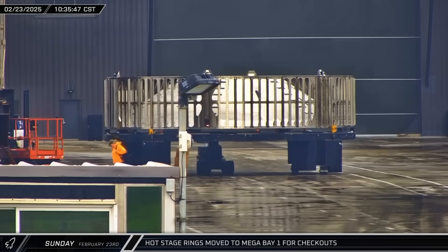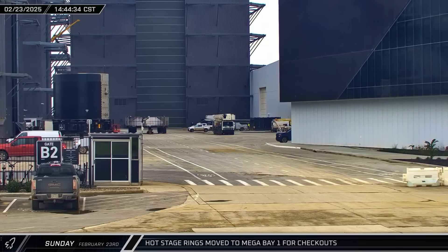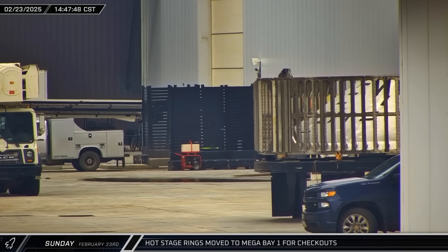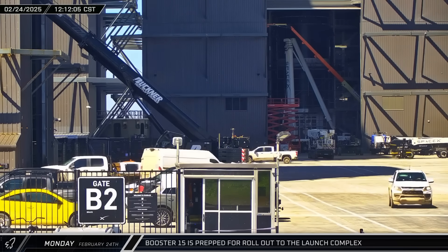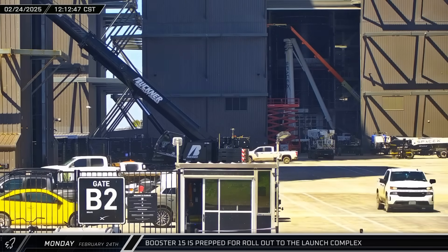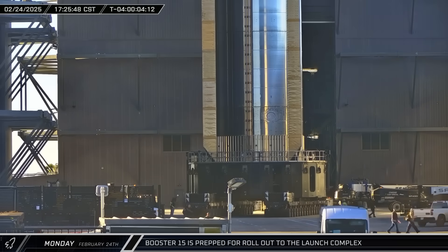Throughout the next day, the hot stage ring adapter was transported between Mega Bay 1 and Star Factory multiple times as Booster 15 was being prepared for launch. This adapter protects the first stage rocket as the Starship ignites its engines while still attached to the booster. With Booster 15 seemingly ready, workers moved the booster transport stand into Mega Bay 1. After the booster was loaded on the stand, Mega Bay 1's door was fully opened, and within a few hours Booster 15 emerged with its grid fins rotated so it could be rolled out of the building.